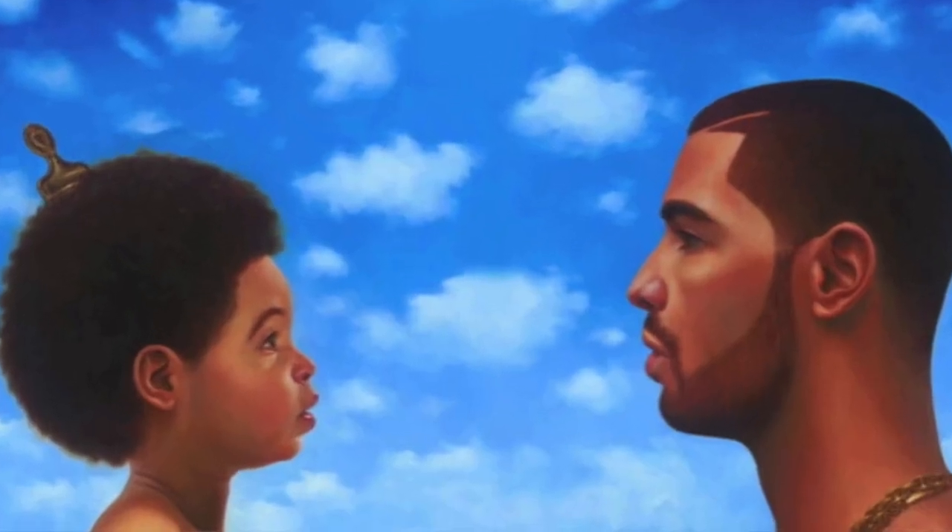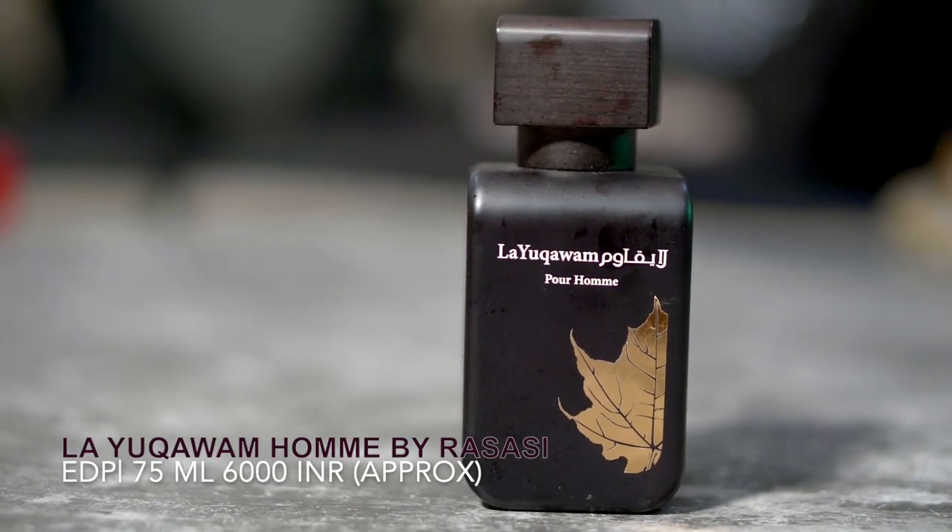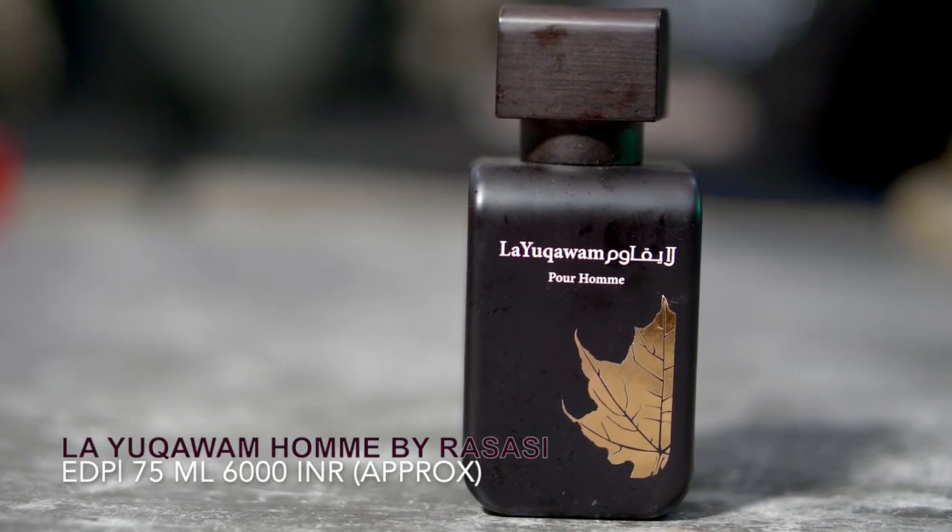Tom Ford Tuscan Leather is so famous that Drake mentioned it in one of his songs. It's quite a famous fragrance and a lot of celebrities wear it. However, I don't own the full bottle — I only have a decant. The reason is that back in 2014 when I tested Rasasi La Yuqawam, I thought it was 99% close and I didn't need to buy the original. But recently, La Yuqawam has been reformulated and a lot of people were looking for an alternative.